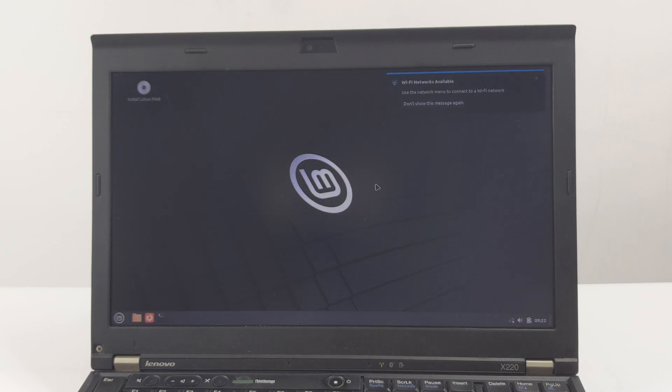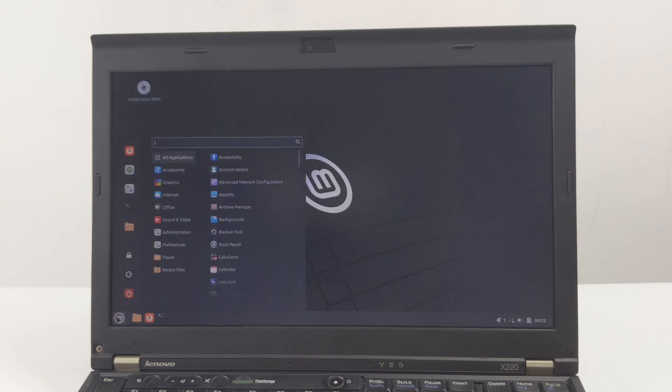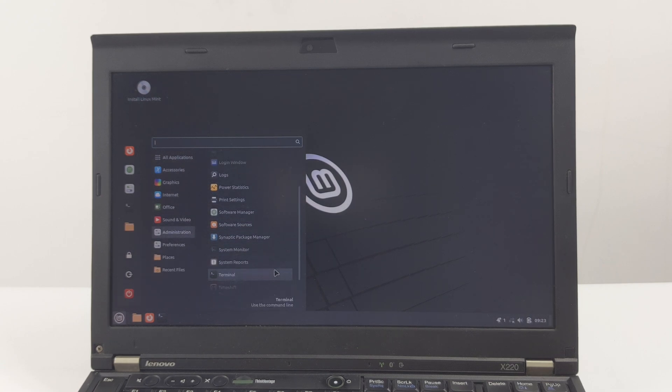On this ThinkPad X220, loading the LMDE 6 live environment took less than a minute. This live environment of LMDE 6 is excellent, allowing you to test whether all the hardware on the ThinkPad X220 is functioning properly — for example, Wi-Fi, audio, touchpad, keyboard, and USB ports. This is your opportunity to identify any compatibility issues before installation. You can access the existing drive using the live environment, and if you haven't cleared the data yet, you can copy any files you need, though you should have already backed them up.